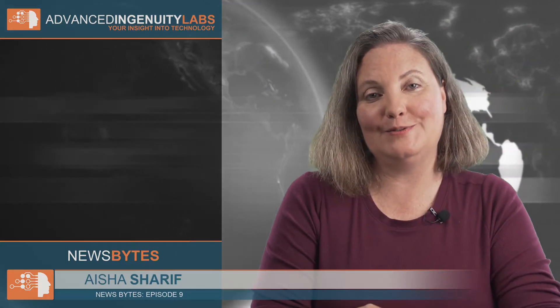Hello and welcome to Advanced Ingenuity Labs, your insight into technology. I'm your host, Asha Sharif, and this is News Bytes, where we cover innovative developments in the latest technologies.